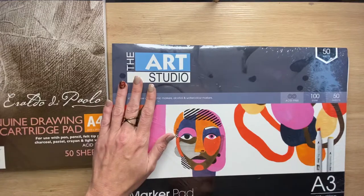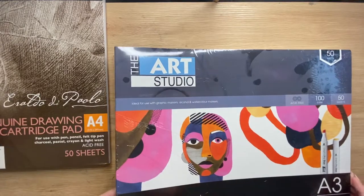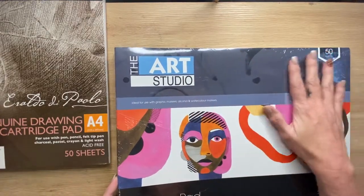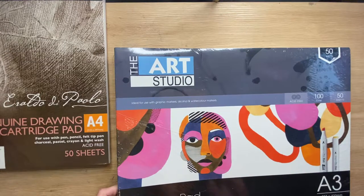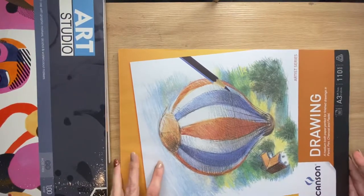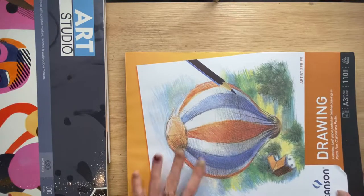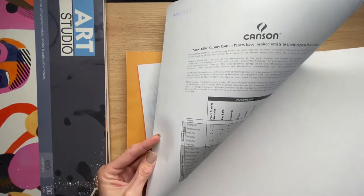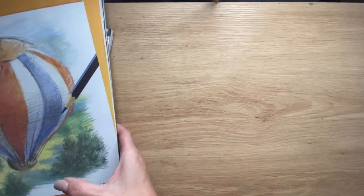Then I grabbed a marker pad. It says it's for use with graphic markers, alcohol and watercolour markers. For anything like the Hanna Lynn books, that's very much linked towards using alcohol markers. It's always cheaper to buy A3 and cut it down the middle - I've got 100 sheets of A4. Budget. Then I was in another store and this was marked right down, so I grabbed it as well. More drawing paper - A3, with a little bit more tooth on it, which I thought might be nice.